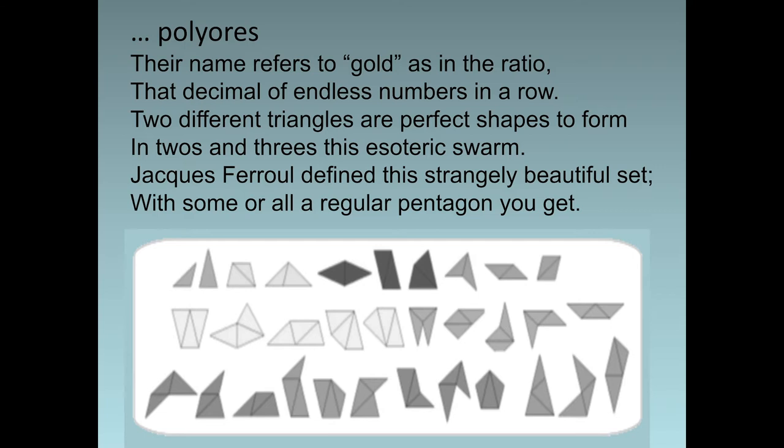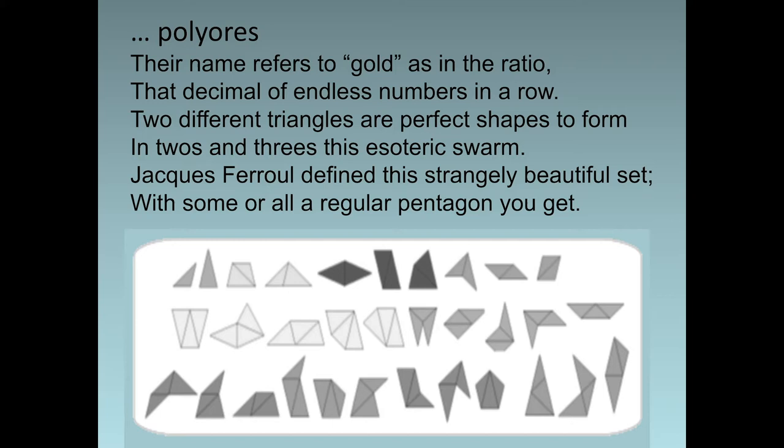Now let's look at polyores. Their name refers to gold, as in the ratio — that decimal of endless numbers in a row. Two different triangles are perfect shapes to form in twos and threes, this esoteric swarm. Jacques Verrouille defined this strangely beautiful set — with some or all, a regular pentagon you get. The polyores form La Ora Stella, a beautiful pentagon. See this perfect star, wherein all triangles their ratio show. Then marvel at the full-size pentagon at right — can you separate the blues and white?